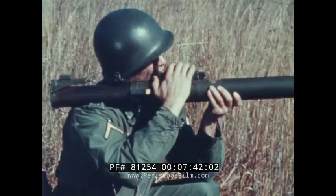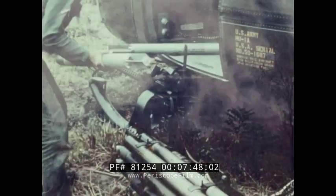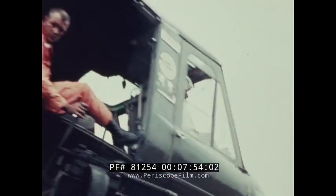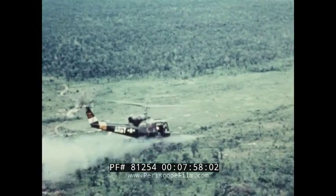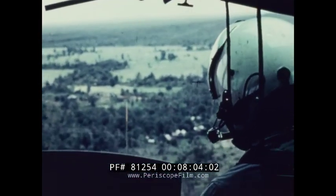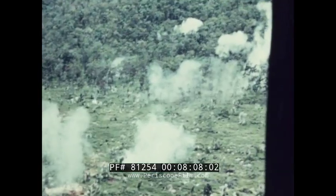Light enough to carry on his back, and big enough to do the job. Lightweight weapons are important too, especially on helicopters where only a limited number of pounds can be lifted. A simple, well-aimed rocket is extremely effective, as Army aviators proved in Vietnam.